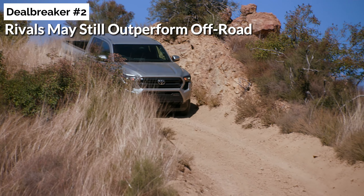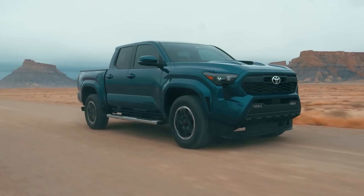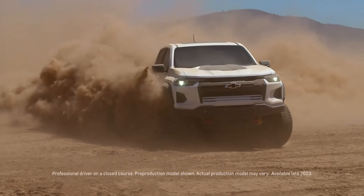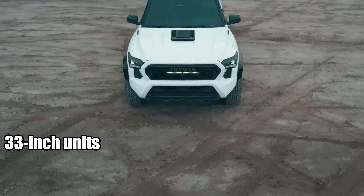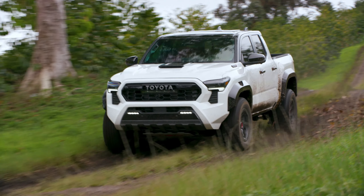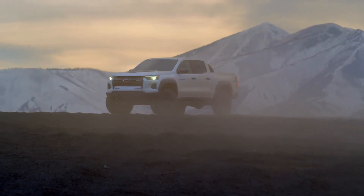Deal breaker number two: rivals may still outperform off-road. The new TRD Pro and the rest of the off-road lineup look impressive, but some rivals may still have the edge in off-road capabilities. All three American rivals — the Gladiator Rubicon, Chevy Colorado ZR2, and Ford Ranger Raptor — feature a front locker, which the Tacoma lacks. The Gladiator boasts superior approach and departure angles, and the Tacoma also falls short of the Raptor and ZR2 in terms of break-over angle. The Tacoma also misses the LT designation on its tires, although it does come standard with 33-inch units. However, this doesn't detract from the fact that the new TRD Pro will be an exceptional off-roader, with several significant advantages over its competitors, particularly in terms of the powertrain and seats. The downside? It could be pricier than the ZR2 and Rubicon.